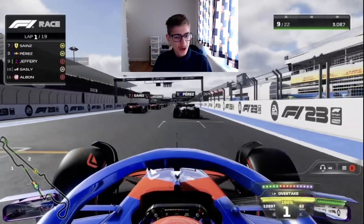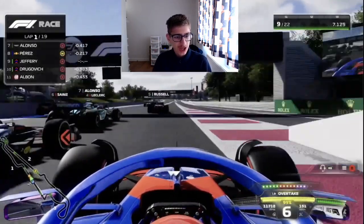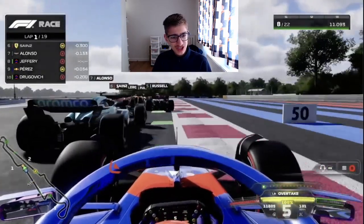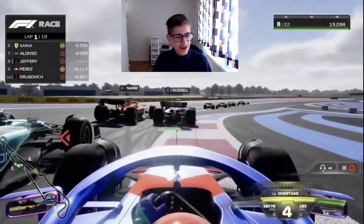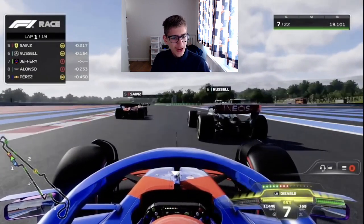Gasly bogs down on those hard tyres as expected. Towards Turn 1, Alonso does not get a good start. We go around the outside of him and maybe around the outside of Alonso as well — so close! But up into P7, still jockeying for position. There we go, up into P7 ahead of Fernando Alonso.